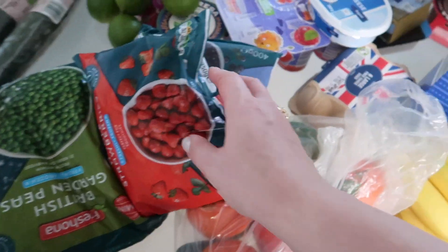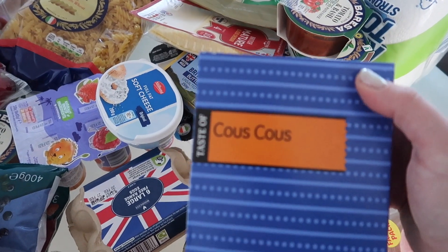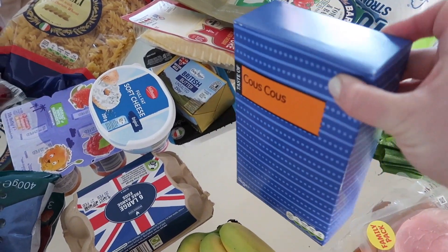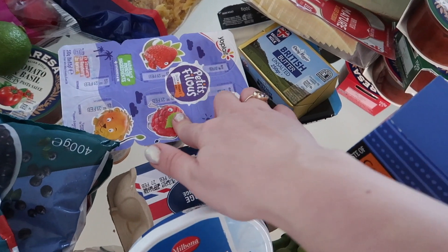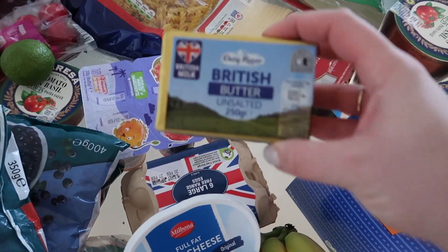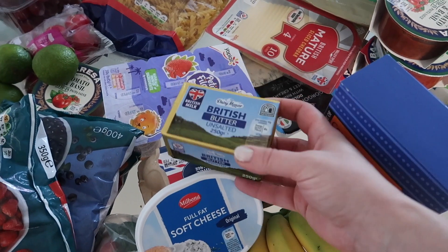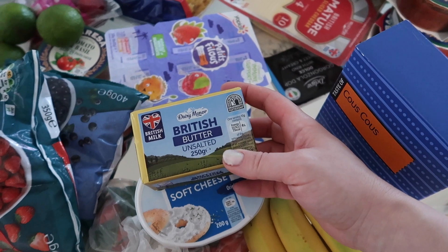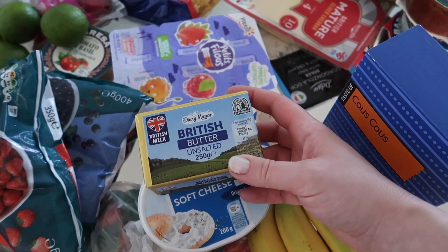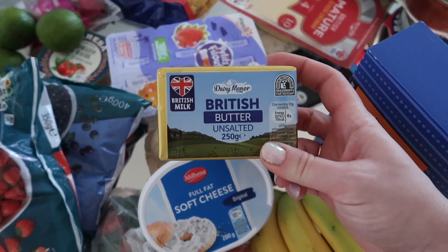I got garden peas — I love them with some oil and chili. Then eggs; we usually buy organic but they didn't have any. Couscous is very easy to do when you don't have a side for your meat at dinner. Soft cheese, and petite filous for the girls. Butter — they only had unsalted or salted. Can someone tell me why people are obsessed with Lurpak? I checked and it's actually a spreadable, it's not even real butter!